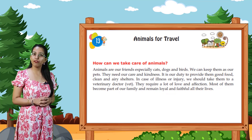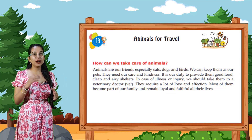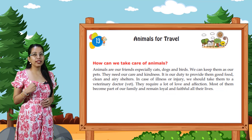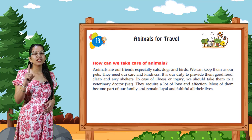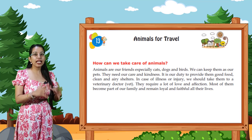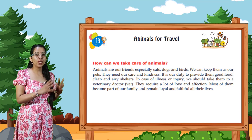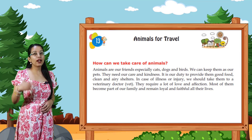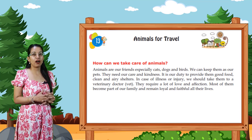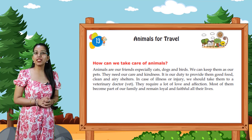How can we take care of animals? Animals are our friends, especially cats, dogs and birds. We can keep them as our pets. They need our care and kindness. It is our duty to provide them with good food, clean water and shelter. In case of illness or injury, we should take them to a veterinary doctor. They require a lot of love and affection. Most of them become part of our family and remain loyal and faithful all their lives.